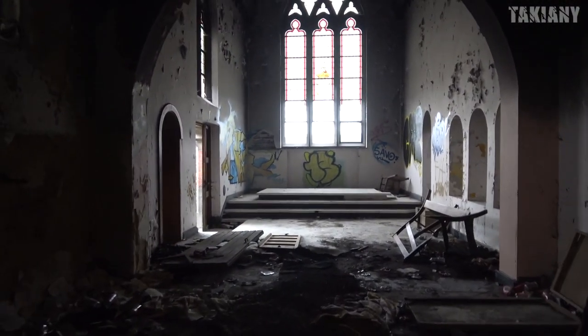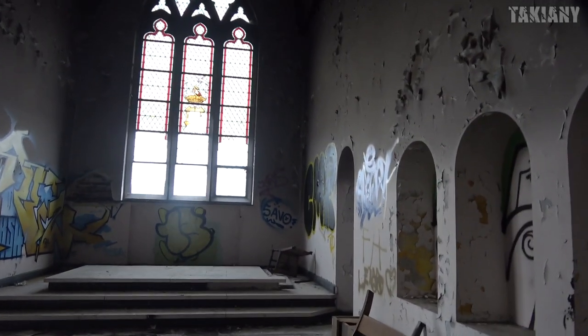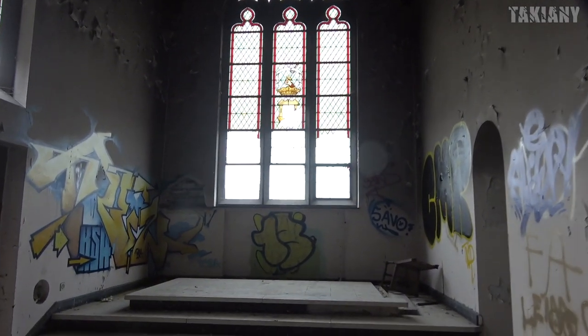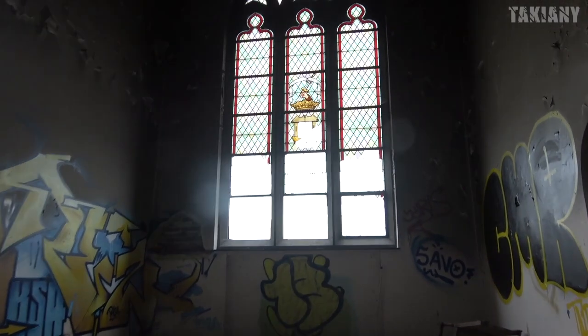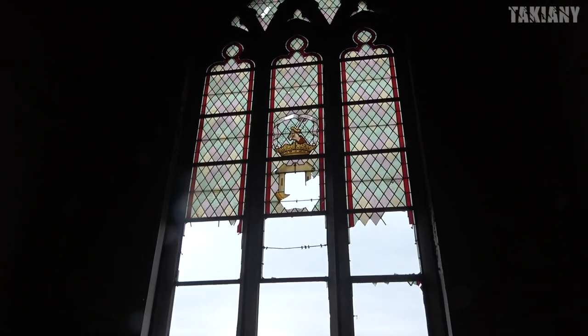This is a really old spot, but we have never been here before. Now that we were nearby, we came to check it out. The windows are all smashed, so it's sad to see the stained glass gone.